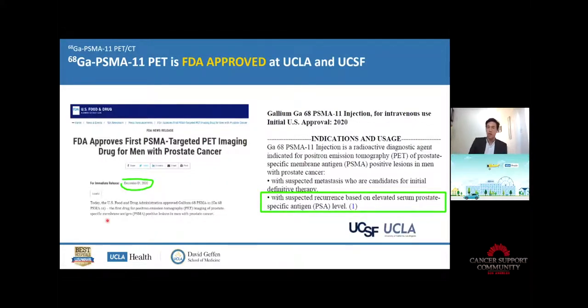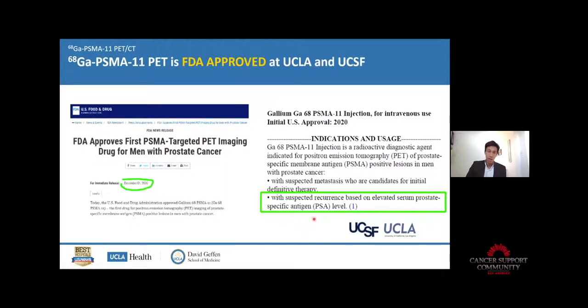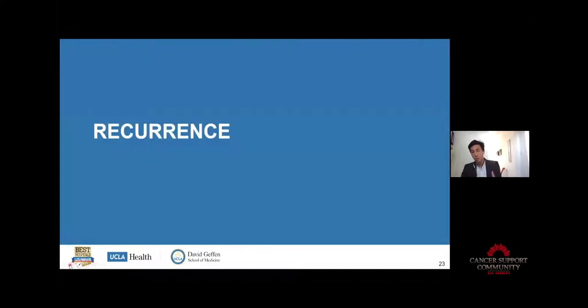Now let's look at the second indication: recurrence. Here we talk about patients who have been treated initially with surgery or radiation therapy. Some will be cured for life, some are less lucky — you monitor the patient and the PSA blood test indicates if there are still prostate cancer cells producing this protein. If it is elevated after prostate cancer surgery, it means prostate cancer has come back. You just don't know where it is. Here PSMA PET plays the role of localizing where this PSA is coming from.